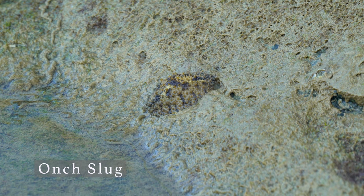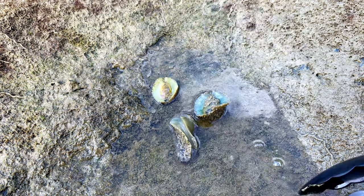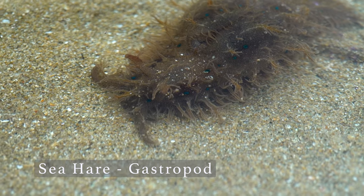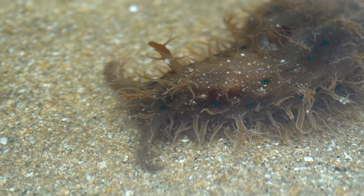There are also snails that have no shells. Instead of a shell, it's got leathery skin to keep itself moist. And the sea hare — they got their name from how they look like a rabbit. There are two antennas called rhinophores that really do look like rabbit ears.